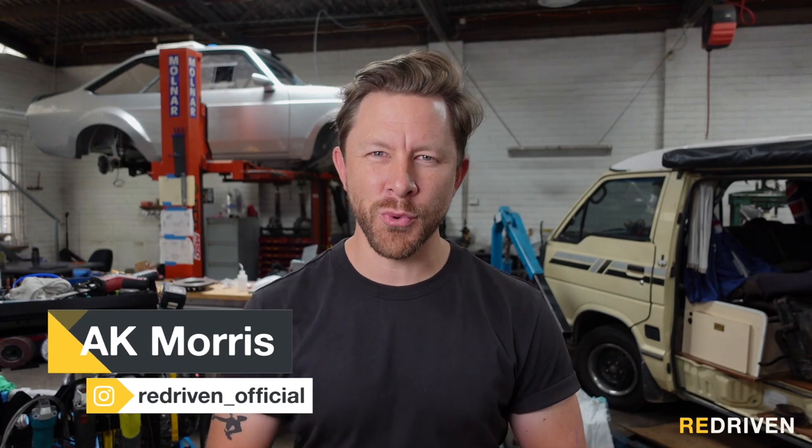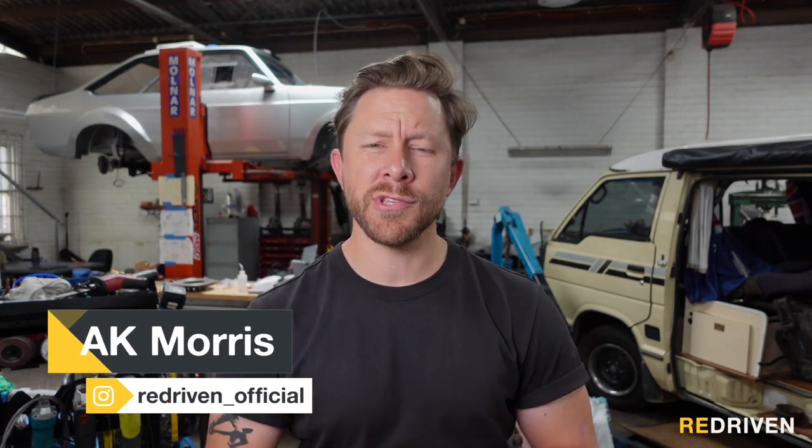G'day guys and welcome to Redriven. Now if you're watching this during the COVID period of time, chances are any international travel plans you may have had have been violently thrown in the garbage. But all is not lost because for around about the same price as an elaborate international holiday — call it around about $20,000 — you can have a van life adventure exploring your own beautiful country.